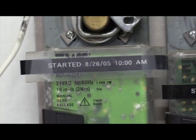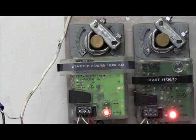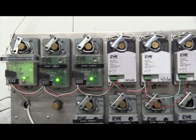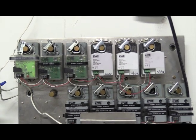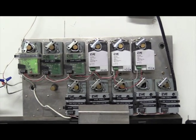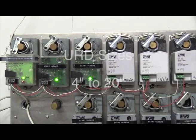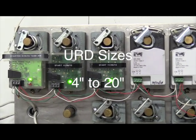We only power the damper for rotation from open to close or close to open — 35 seconds per rotation. Otherwise, the damper is at rest without constant power. This design maximizes the longevity of the motor. The URD damper comes in sizes from 4 inches to 20 inches.